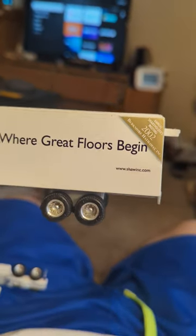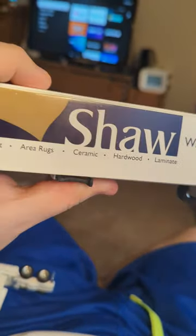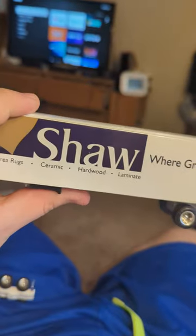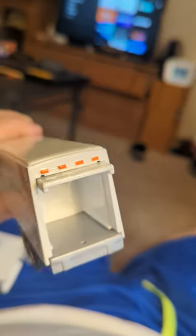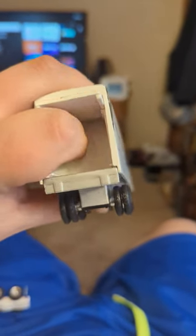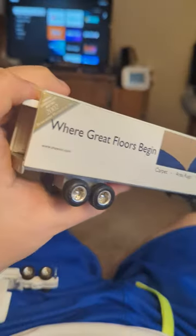This is an Ertl Toys Racing Champs Shaw Flooring Truck. This trailer is an Ertl Toys one. You can see it here, and we're going to just focus on that. You can see the back — it does not go very far, though. You can see my finger; it's not going that far. That's just the side of this.